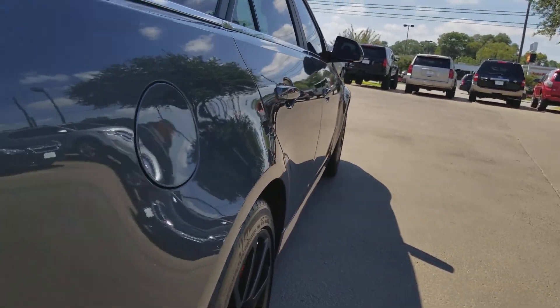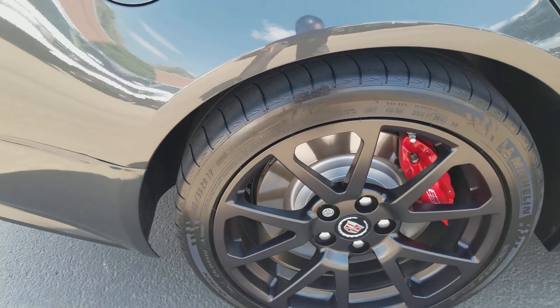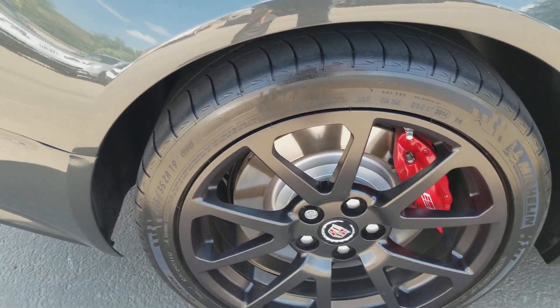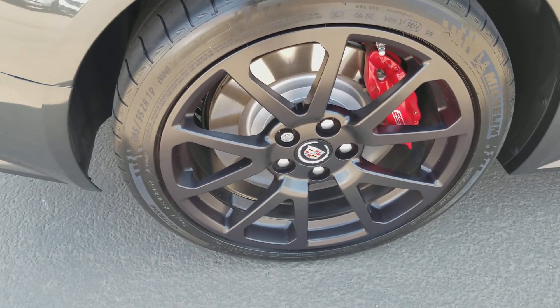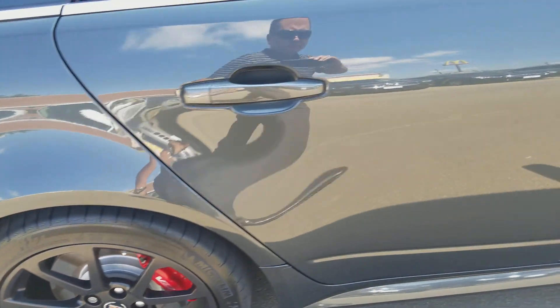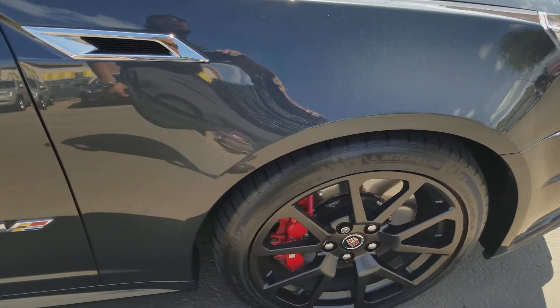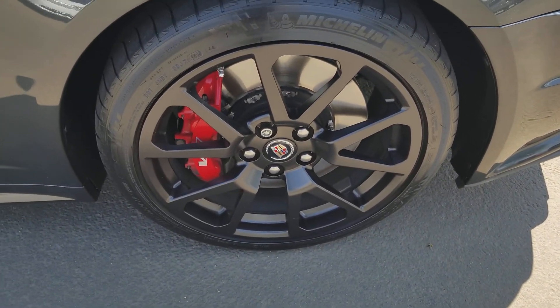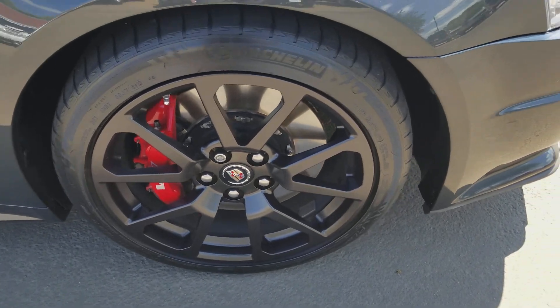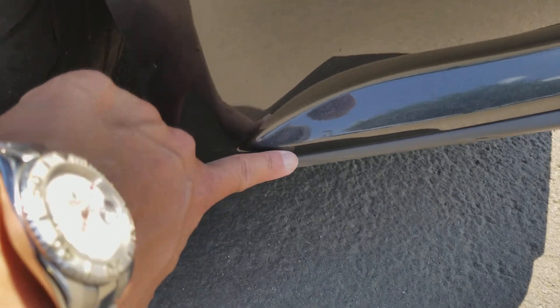Going down to the right side of the vehicle, the view from the rear — again, no door dings whatsoever. Right rear wheel is free of any markings. You do have your wheel lock right there. Front right wheel is free of any damage. This is the spot that Matt was telling you about, right there.